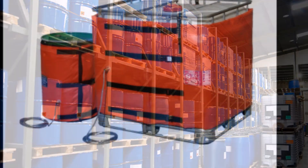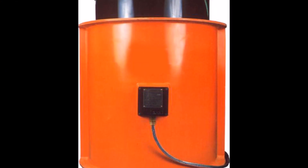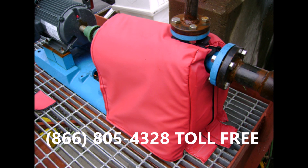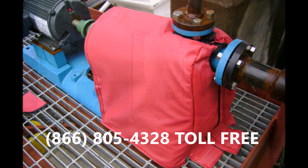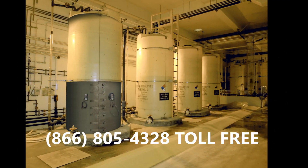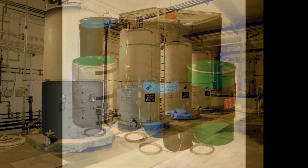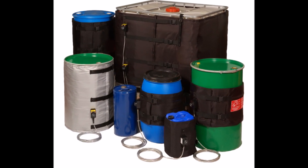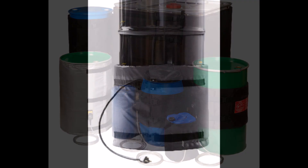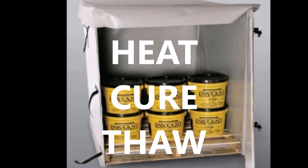If you require a custom size or shape, we can help you there as well. Give us a call toll-free 866-805-4328 and one of our friendly associates will gladly help you choose the product that is right for your industry and need. Heat Authority can save you time and money. Allow technology to improve the way you work. Heat Authority — your heat, cure, thaw superstore.